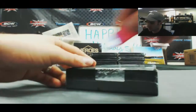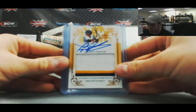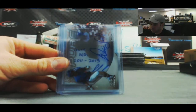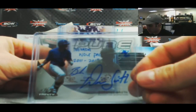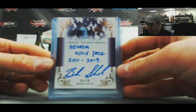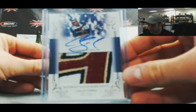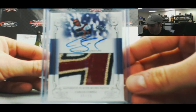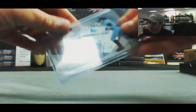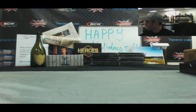All right, last box in the case. 3 color patch autograph, Gregory Polanco. A Dominic Smith Pure Auto, 38 of 60. Nevada Wolfpack 2011 to 2013, Brayden Shipley Inscription Auto, 4 of 30. Nice patch autograph, 6 of 25, Carlos Correa — a wicked looking 4 color patch there. And finish up with a Clint Frazier Pure Auto, 8 of 60. What a case! Awesome case once again, buddy. I'll get all this out to Texas as soon as I can.